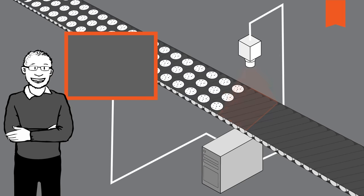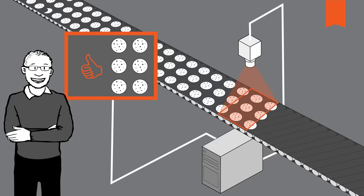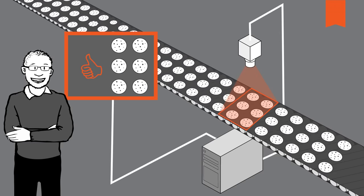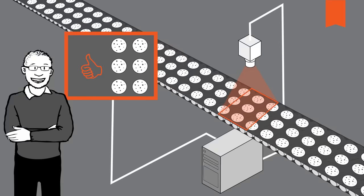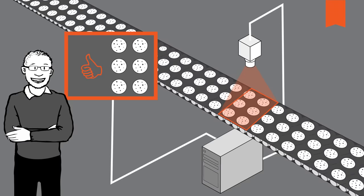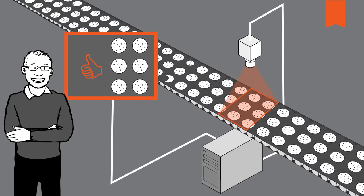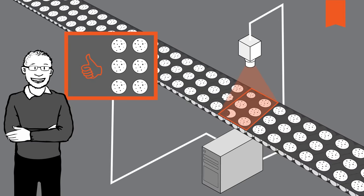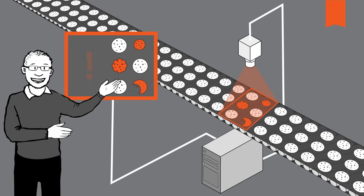An area scan camera has an area sensor and records the large area image simultaneously in its entirety. The process is fast, but if the object is moving quickly, such as on a conveyor belt, there can be motion blur. Let's imagine I want to check the size and shape of our cookie — an area scan camera is a good choice for this.